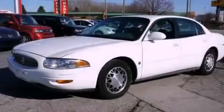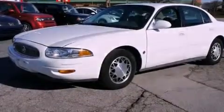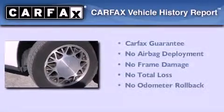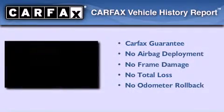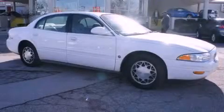With an EPA estimated rating of 27 miles per gallon on the highway, fuel efficiency does not take a backseat. Not to mention that this Buick qualifies for the Carfax Buy Back Guarantee. This vehicle won't last long at this price. Call and arrange a test drive now.